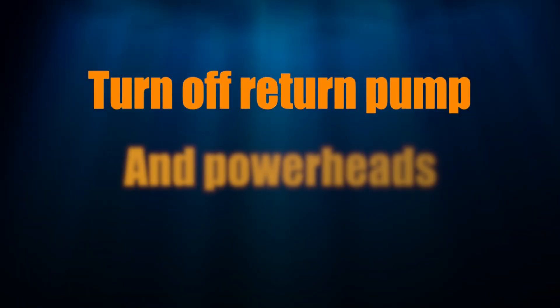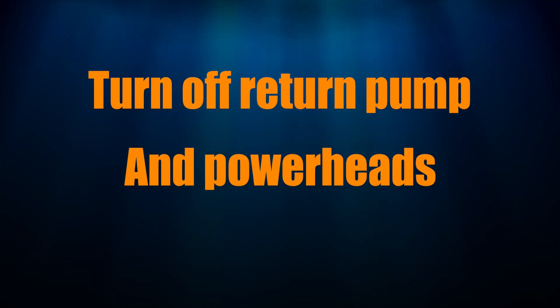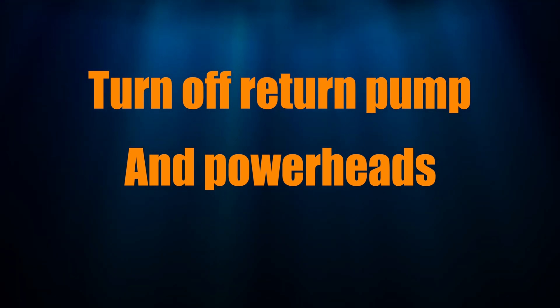I also recommend turning off your return pump and all your powerheads, because no pod is going to swim against the current of a powerhead to reach the rocks.